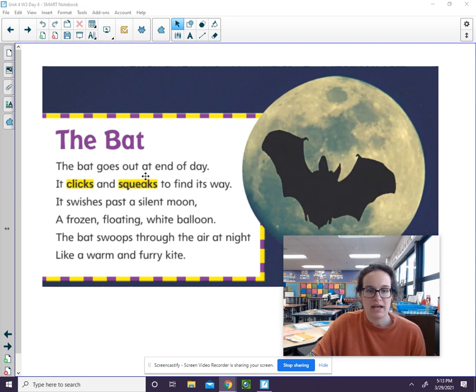The bat goes out at end of day. It clicks and squeaks to find its way. It swishes past a silent moon, a frozen floating white balloon. The bat swoops through the air at night like a warm and furry kite.